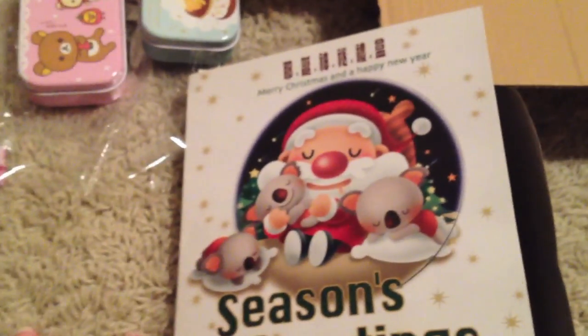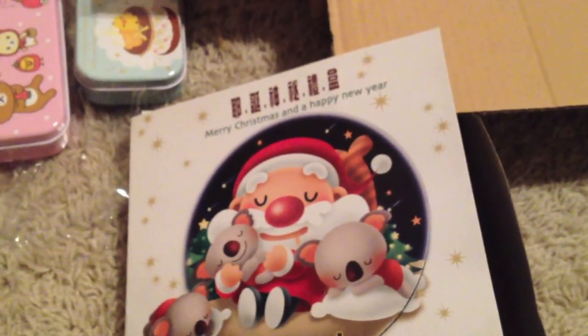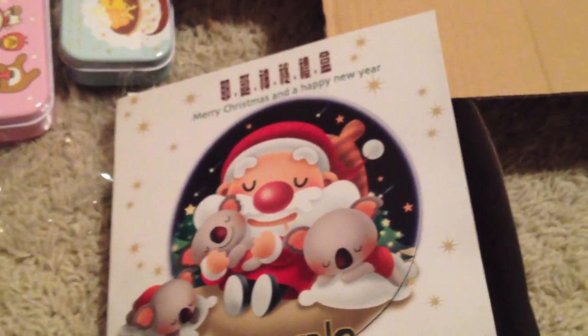Well, thank you very much Janet, if you're watching this — that was very nice. I hope you guys enjoyed me opening all my goodies. Go to Janet's store to get these and more, and I'll see you guys later. Okay, bye!